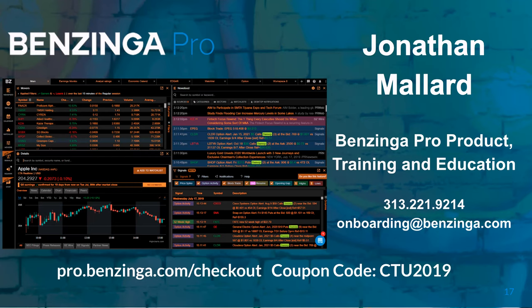Thanks again everyone, good luck out there. Jonathan, thanks for coming - great presentation, always look forward to seeing you again. Don't forget to take advantage of that coupon code CTU2019. We're going to be using Benzinga more and more in the cyber group room - great platform, we need that news. Jonathan will be on Benzinga tomorrow so look forward to that. See you bright and early at 8 o'clock in the cyber group room.